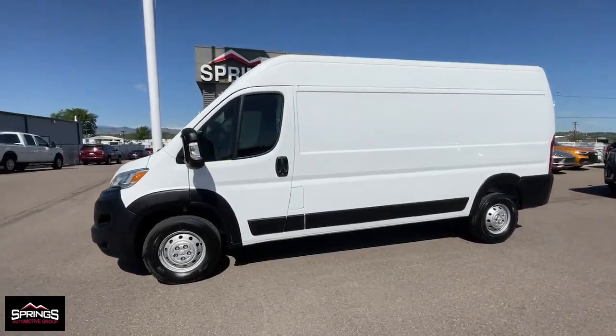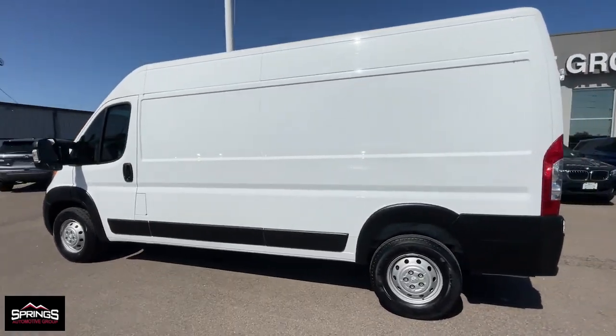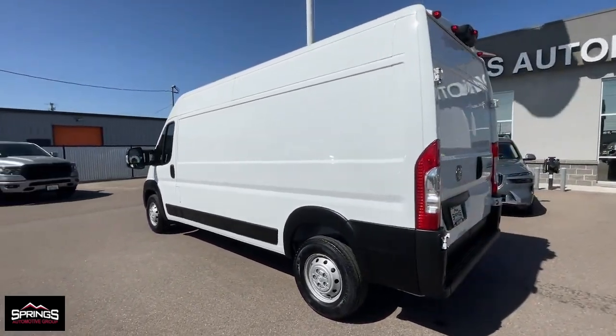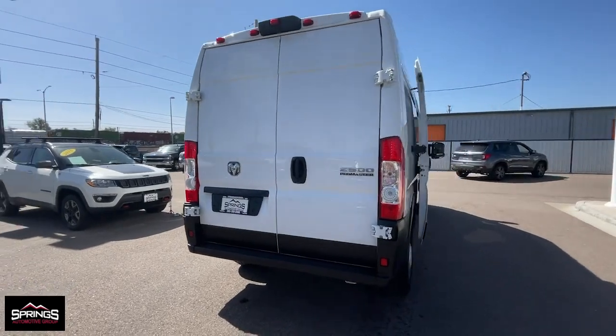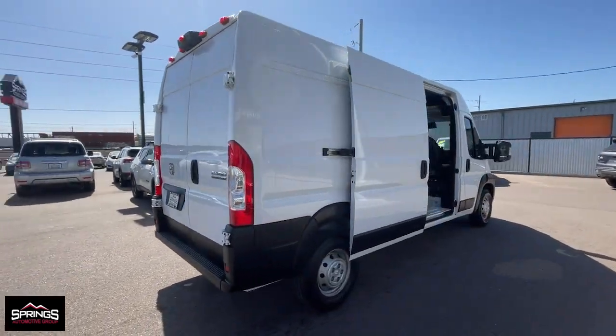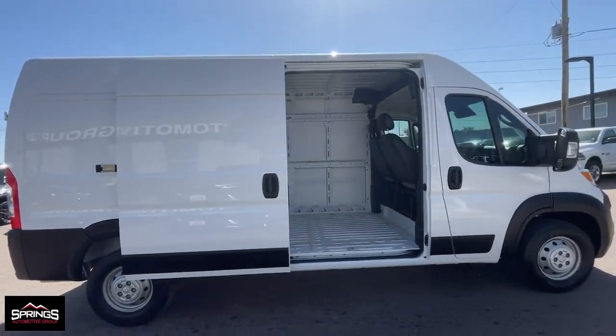Hop into the 2023 Ram Promaster 2500. With less than 40,000 miles on the odometer, this vehicle stands out from the rest. This powerful Promaster 2500 delivers impressive capability, desirable safety and infotainment tech, and flexible passenger comfort.